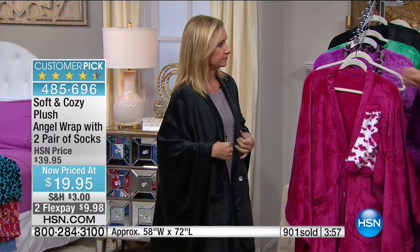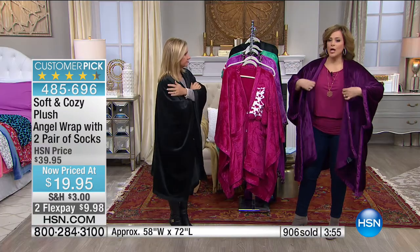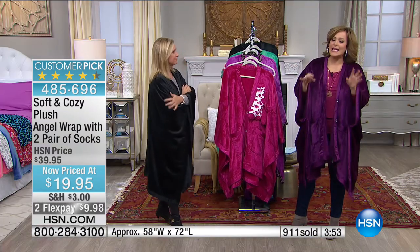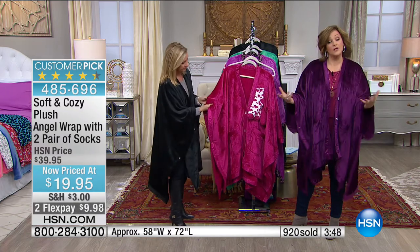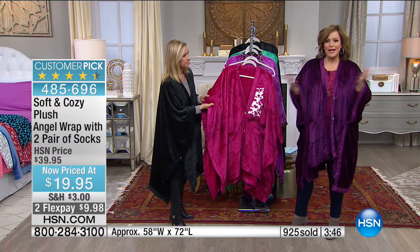It doesn't even feel like a blanket. It is this remarkable fabric where you get all the snuggly, comfy warmth — it feels like a baby blanket, but lightweight. It washes like a dream. You toss it in the washing machine and it dries in like a second. The colors will stay true forever, and it is always a customer pick.